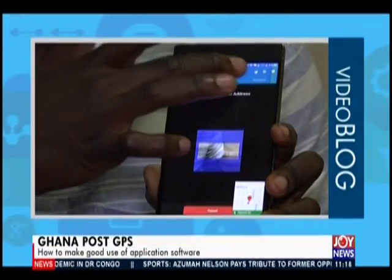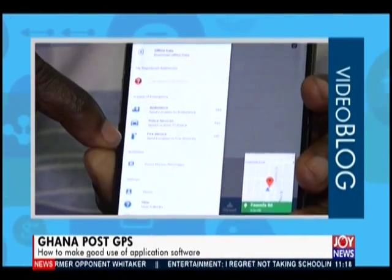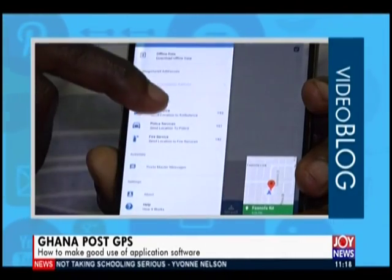Once you scan a digital address, it gives you all the details of that location and you can save it. There's also a feature where you can access emergency services — ambulance, police service, and fire service. Rather than guessing the phone number, you hit any of these buttons and it sends your digital address location to these services so they can find you. And if you want help on how to do more, there's a help section with all the information.